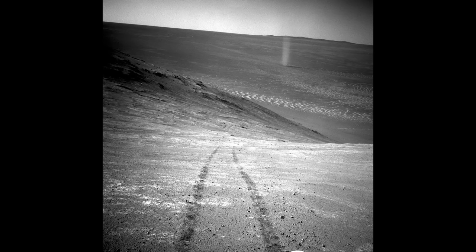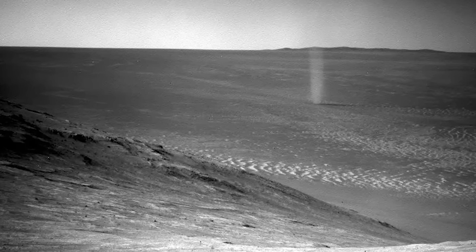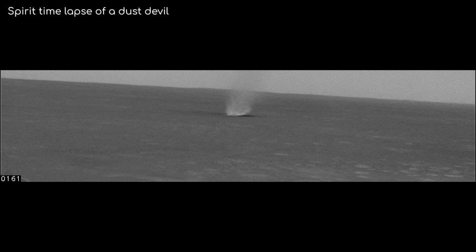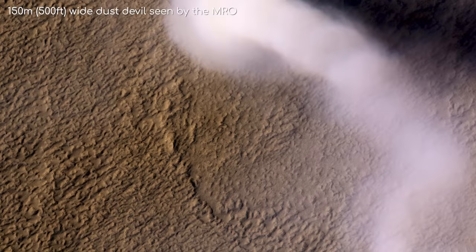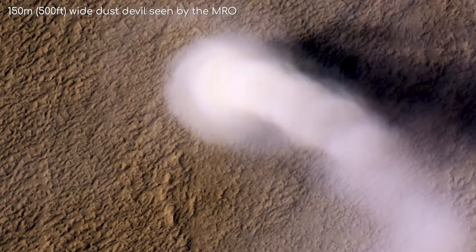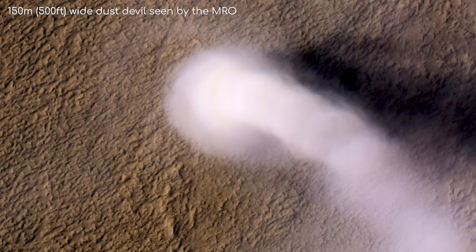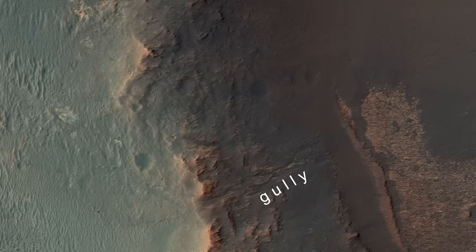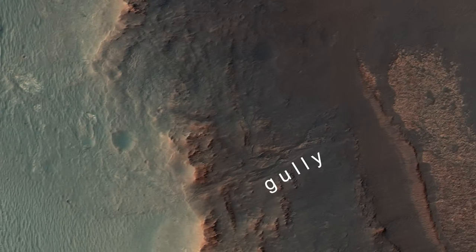Opportunity began to head deeper into Endeavour and was greeted with a spectacular sight — a dust devil was spotted on the crater floor. Spirit, Opportunity's sister rover, had seen dust devils in the past, but they were a lot rarer for Opportunity. It is believed that dust devils passing over the rovers had been responsible for the occasional cleaning events that removed dust off the rover's solar panels. Opportunity's next goal was again found further south — a gully that scientists believed might have been carved out by water. A gully had never been closely examined by a Mars mission in the past, so scientists were excited by what they might find.